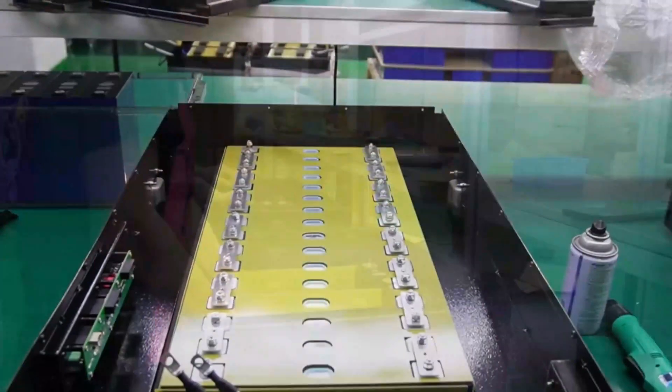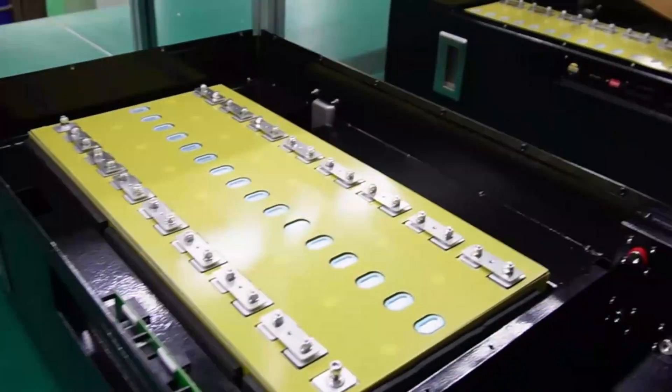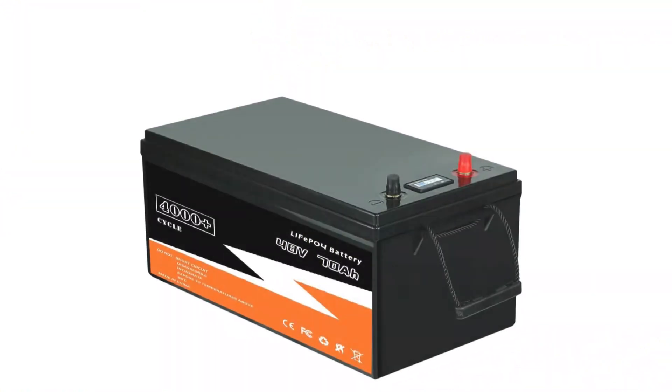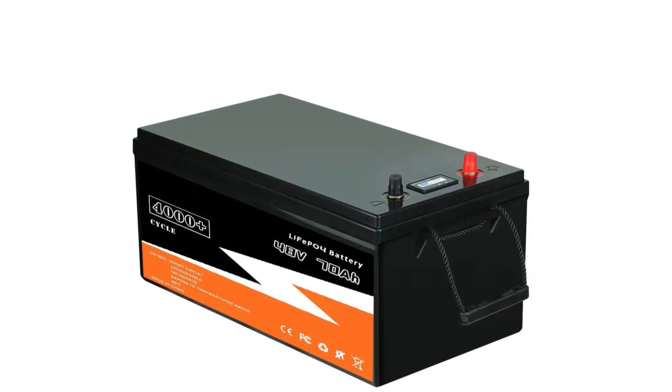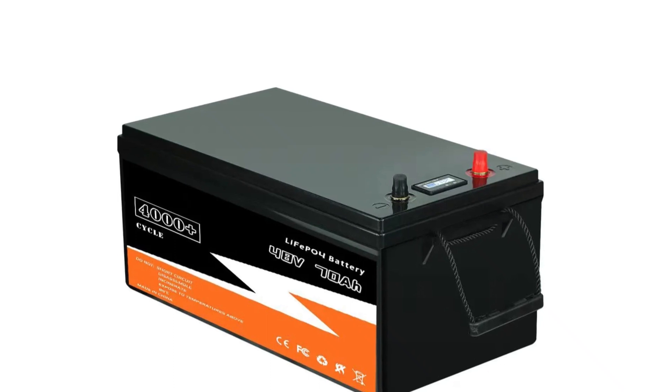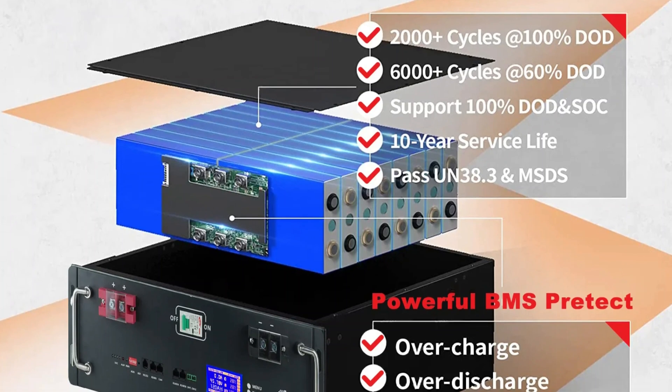Its lightweight and compact design, weighing 29 kg, makes it easy to install and transport. With a maximum discharge current of 70A (1C), it delivers a powerful and stable output, making it ideal for high-demand applications like electric vehicles and solar energy storage.